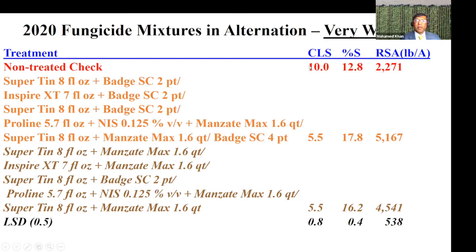In a wet year, an untreated check very quickly had a CLS rating of 10 by the middle of August. The sugar concentration was only 12.8% and the recovery was just over 2,000 pounds. The best treatments with one, two, three, four, five, six applications were looking fairly good by the time the check reached 10, but by the end of the season, treatments with six or seven applications had the same leaf spot rating as the check. Their sugar was somewhat higher but tonnage was very low, and the highest recoverable sucrose was just over 5,000 pounds per acre.